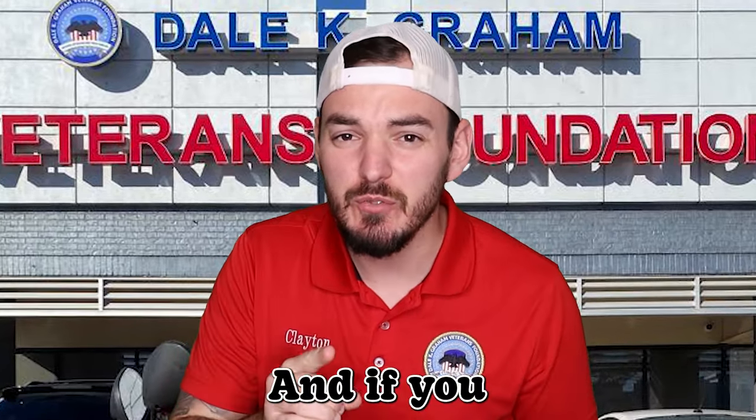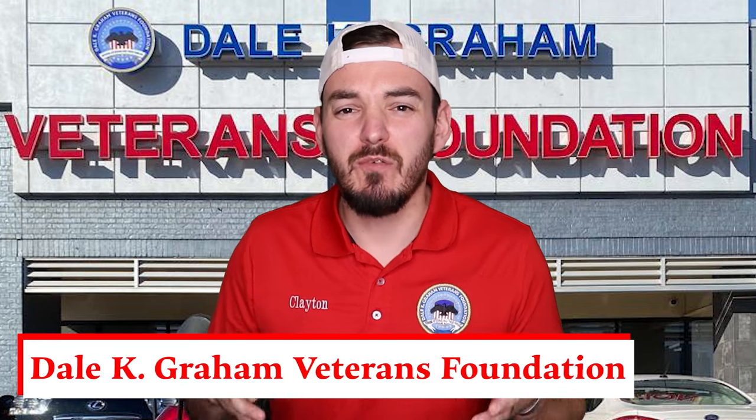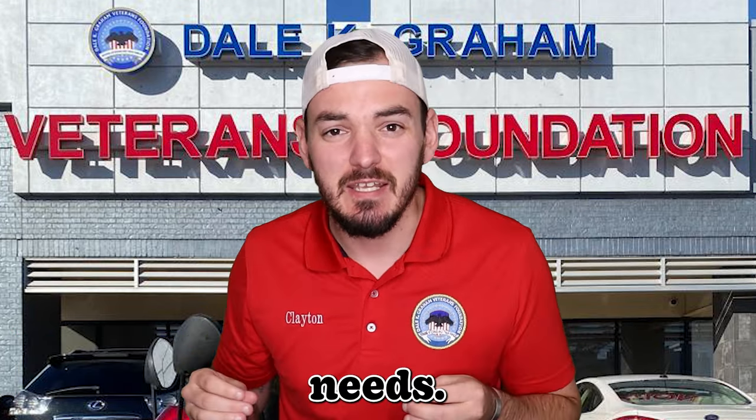Do not do this, and if you do, you're in for a rough ride. If you've watched this channel before, you know there are three things that every single claim needs.